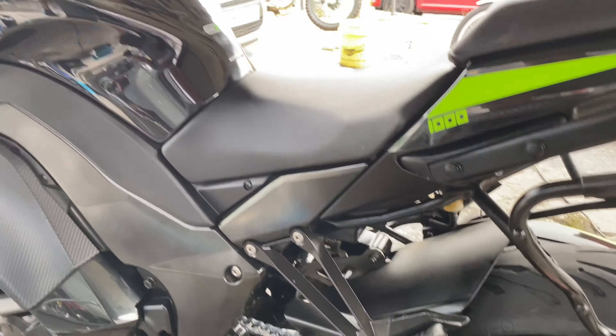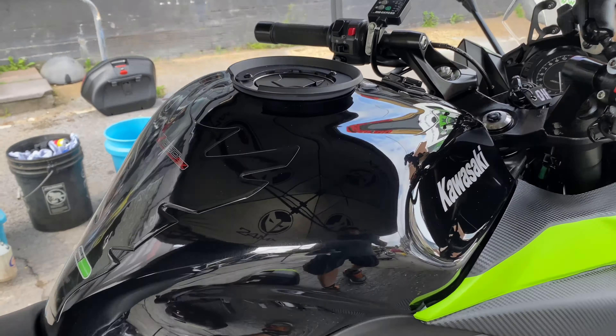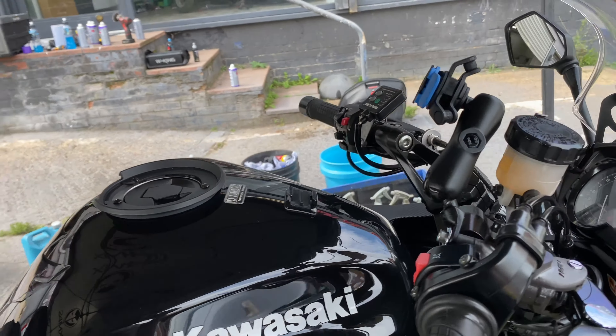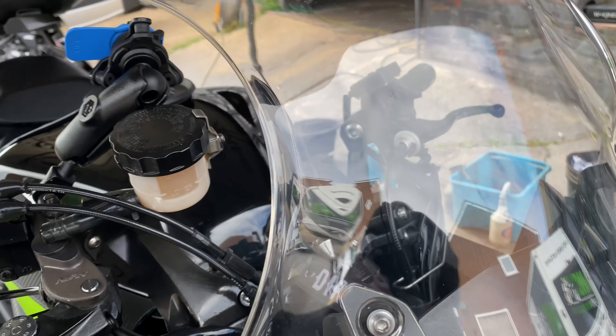Then we got down to some serious paint correcting. This tank was a right mess — I must have done four or five runs with the machine polisher, but definitely worth the effort. Look at the shine — I could eat my lunch off that! Took the windscreen off and polished all that up, got all the little scratches out of it.